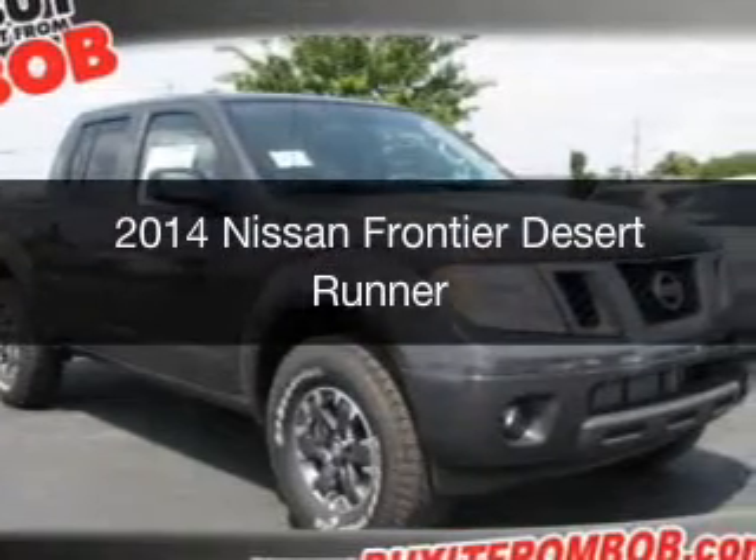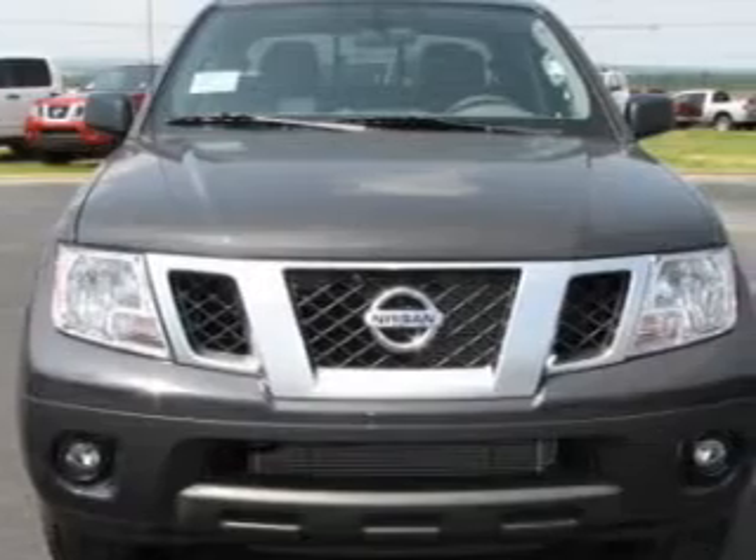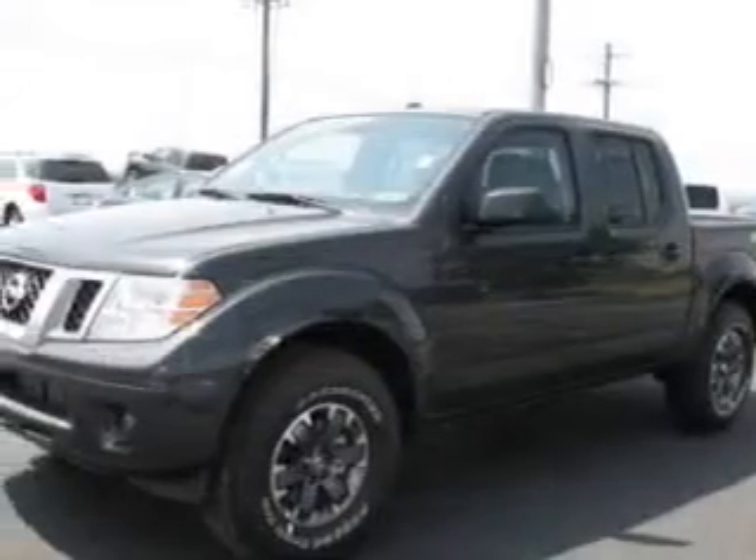This is a new 2014 Nissan Frontier, powered by rear-wheel drive, a 4-liter reliable engine, and a 5-speed automatic transmission.